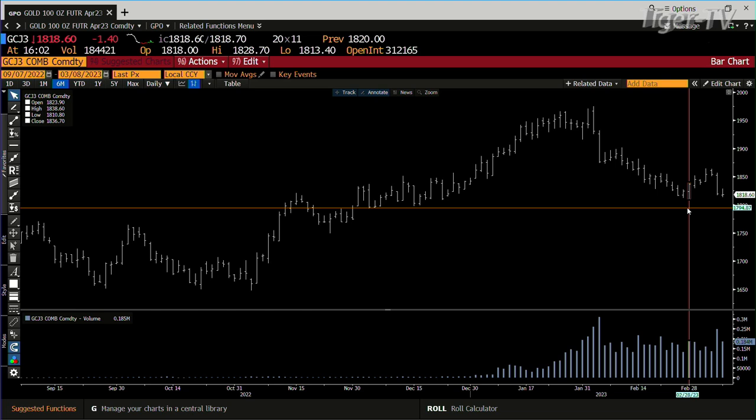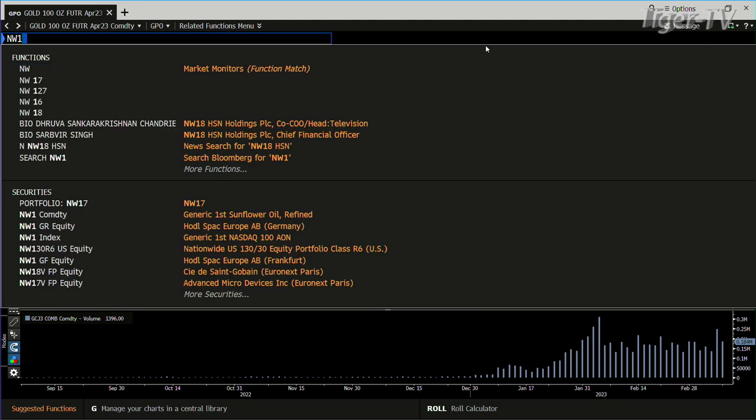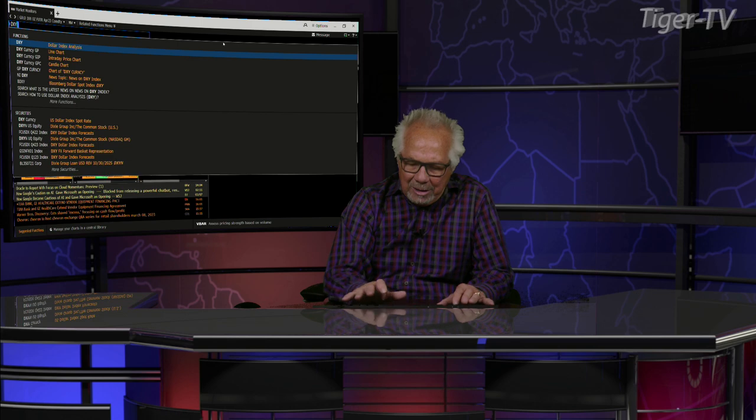The real bottom line is that you're going to have the contract volume. And if we get it, one target is $1,781 and the other one is around $1,760. And it's going to be all about this good old dollar, folks. It's all about the dollar.